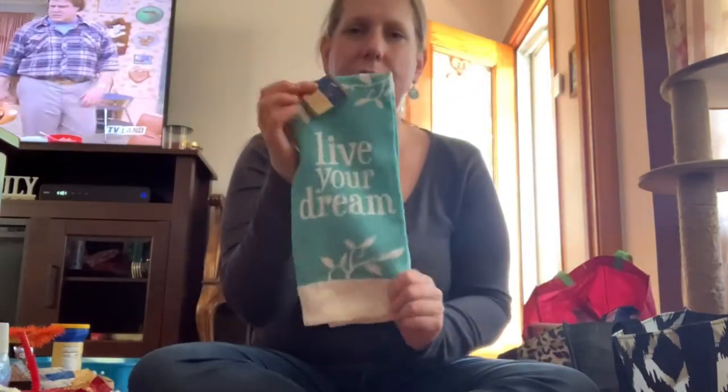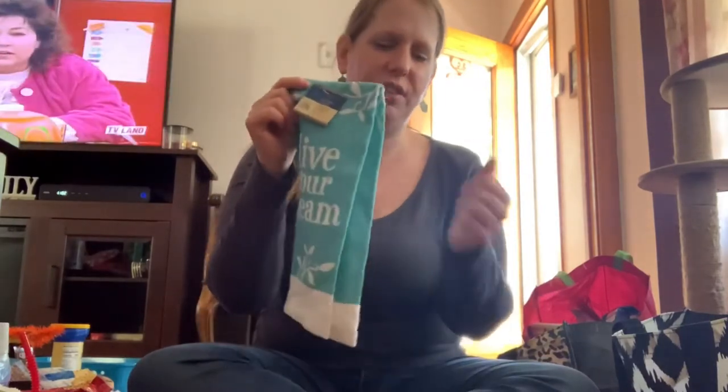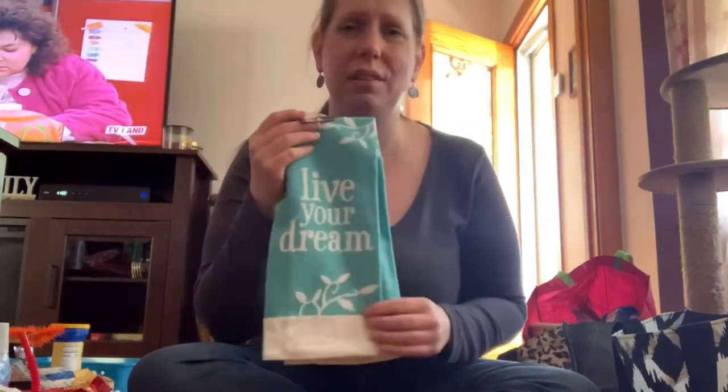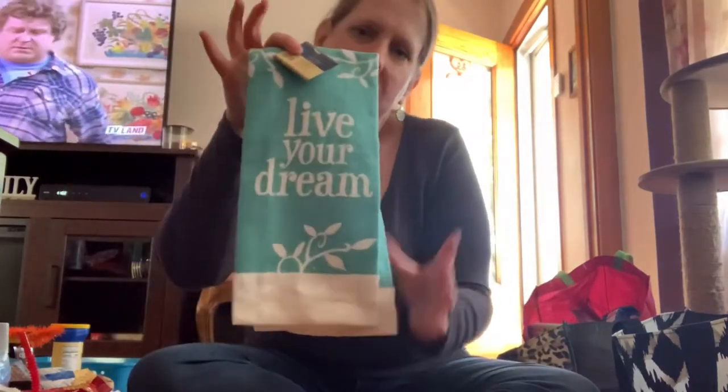My kitchen is this color, and I saw this kitchen towel and normally dollar-store towels have that feel where your hands get stuck. But this one feels nice — it doesn't have that feel. It's a good towel, it's cute, and it's the same color as my kitchen.